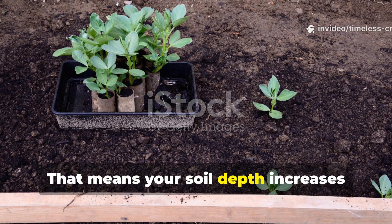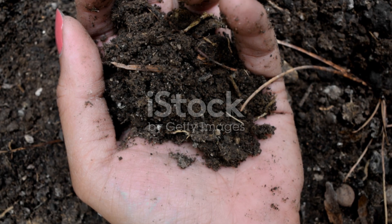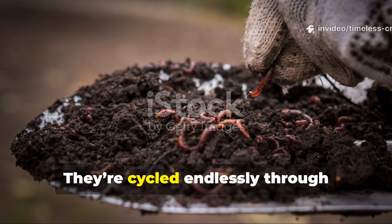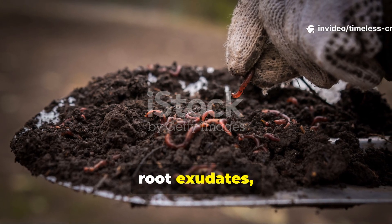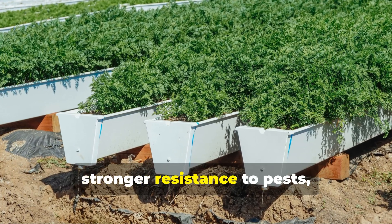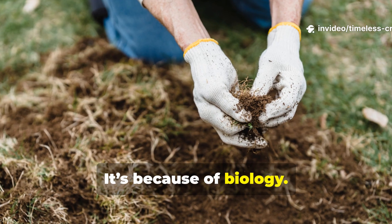Your soil depth increases instead of shrinking season after season. This is how fertility compounds. Nutrients aren't flushed away — they're cycled endlessly through microbial bodies, root exudates and organic matter. Plants grown in this system show thicker stems, deeper color, stronger resistance to pests and heavier yields. And it's not because of fertilizer. It's because of biology.